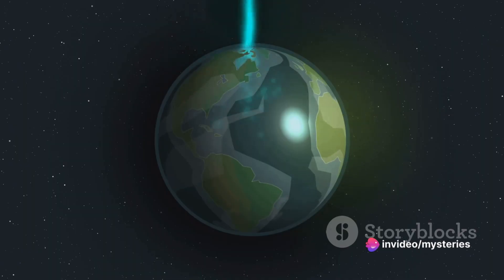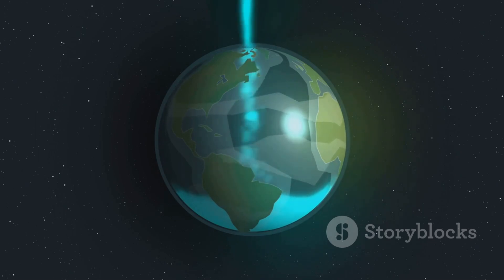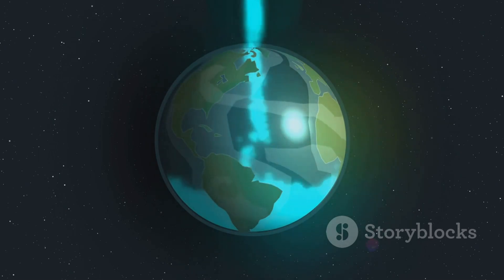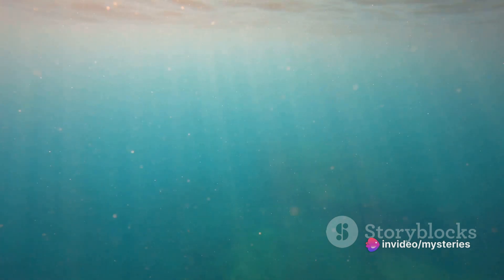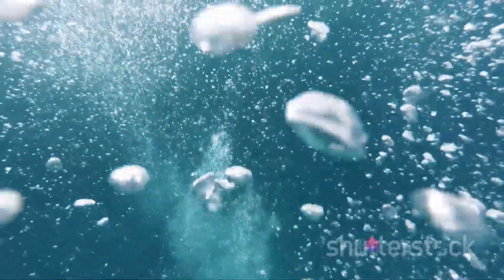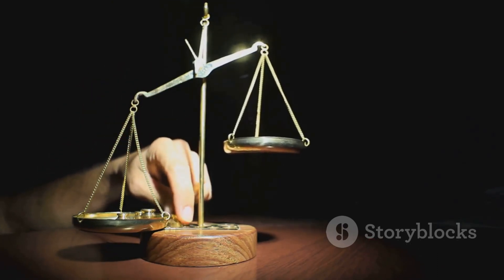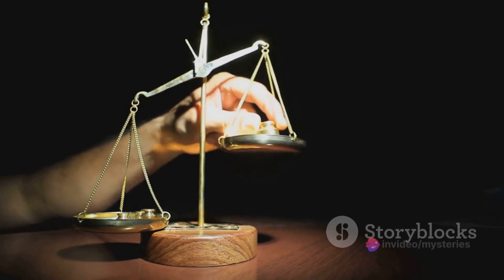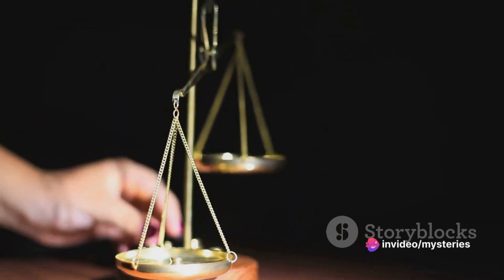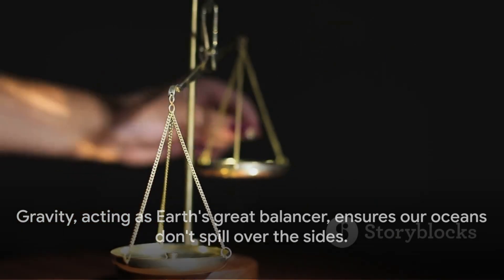But why don't the oceans just overflow due to this bulge? If you're picturing a giant wall of water perpetually threatening to flood the continents, let's introduce another player in this cosmic dance: gravity. Gravity — that familiar force that keeps us firmly planted on the ground — also acts on the oceans. It pulls everything, including the bulging water at the equator, towards the center of the Earth. This counteracting force to the centrifugal push ensures the oceans stay in place and don't spill over the sides. In essence, it's a delicate balance of forces at play. Gravity, acting as Earth's great balancer, ensures our oceans don't spill over the sides.